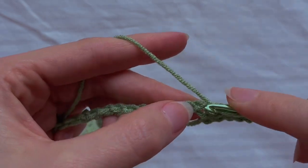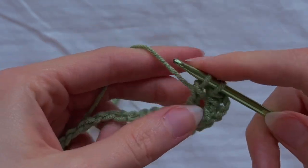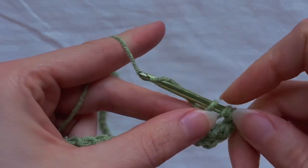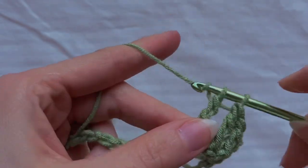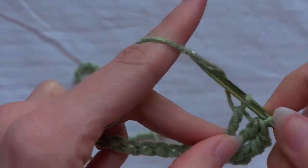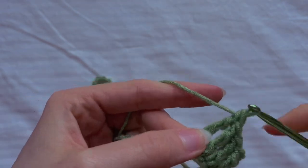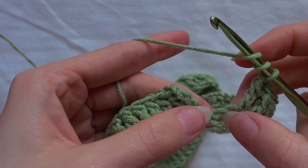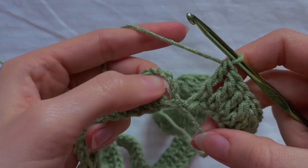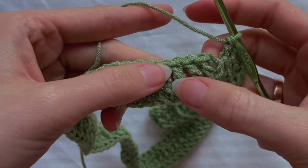Continue crocheting treble crochets until the end of the circle. I crochet my last treble crochet and it looks like this. You can count the stitches easily — don't forget that the first chain is also counted as one stitch. And now we're going to crochet the flowers.